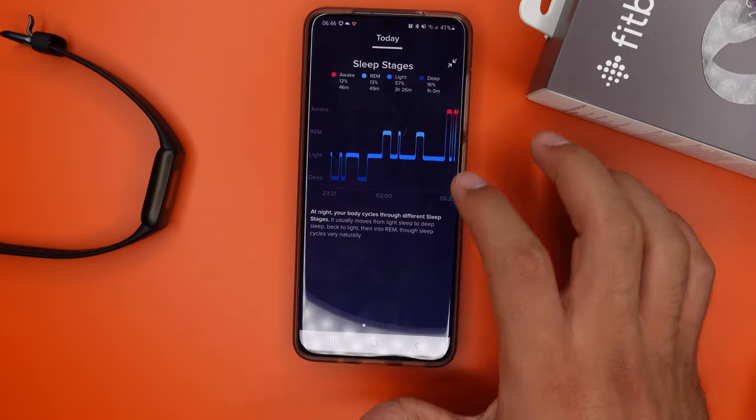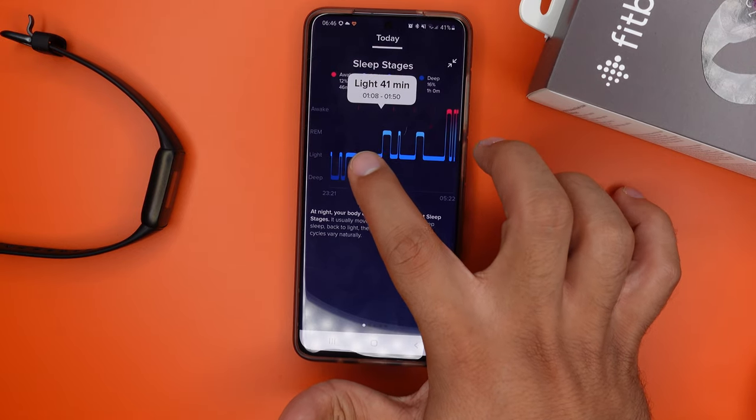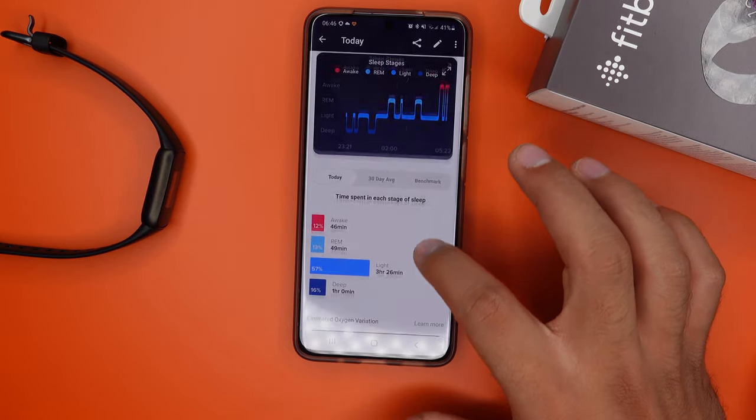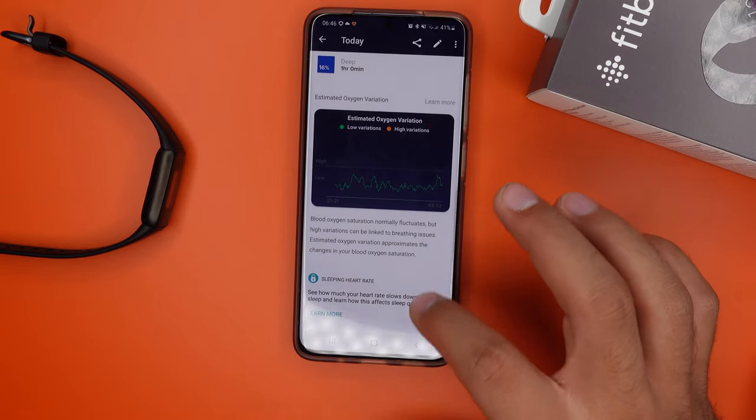The sleep tracker on the Fitbit Luxe works very well. It's super accurate on when you went to bed and woke up, and it also gives you your different sleep stages — light and deep sleep, REM, and wake time. I really feel like the Fitbit Luxe is tracking sleep stages very accurately. The REM phase is when you start to dream, and normally I don't dream or can't remember my dreams — but on one particular night I had several dreams, and the watch told me my REM phase was about 1 hour 45 minutes to 2 hours long, compared to my usual 45 minutes. That makes me think the Fitbit Luxe is working a little better than other trackers, but that's just my personal experience.